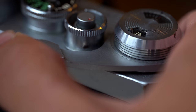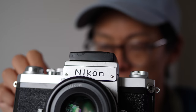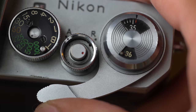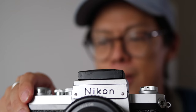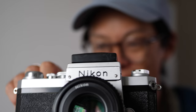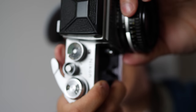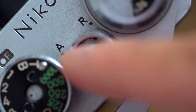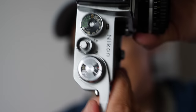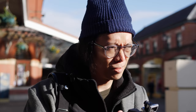The advance lever on my chrome version does have a little bit of play, but as long as it's not falling off, that doesn't really matter. When you first get one of these, you might think the lever's a little bit sticky — that's actually its locking position, so you don't accidentally wind the film when you're getting it in and out of your bag. That's ready to advance, ready to shoot. It's a single stroke. Make sure it's on A for advance — R is for rewind. Wind it, and you're ready to shoot.